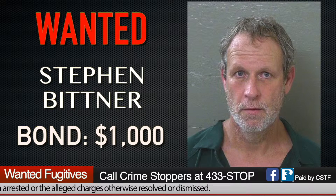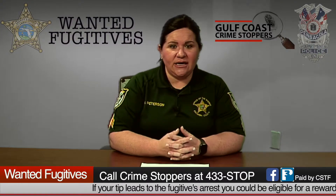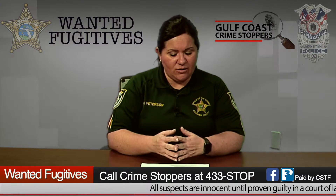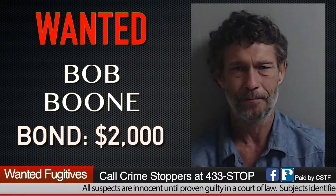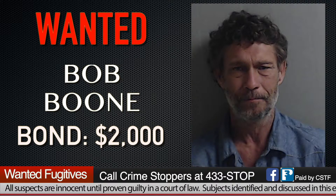Our next wanted fugitive is Stephen William Bittner, 48 years old, wanted for grand theft with a bond of $1,000. Bond amounts are weighed based on the property taken, its value, and how many counts. Our next wanted fugitive is Bob Mitchell Boone, 48 years old, wanted for grand theft and dealing in stolen property, with a bond of $2,000.